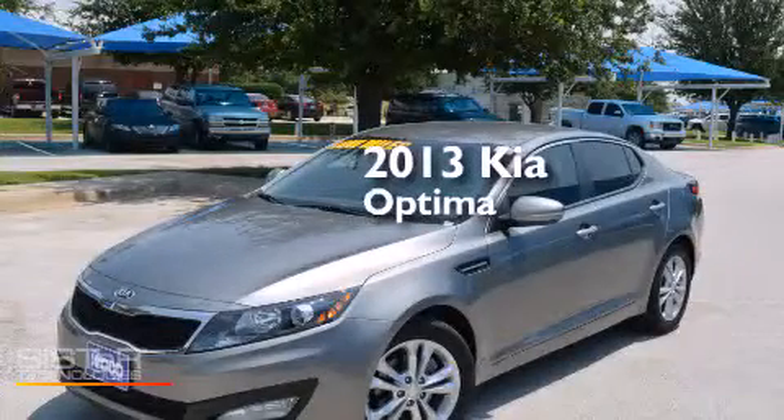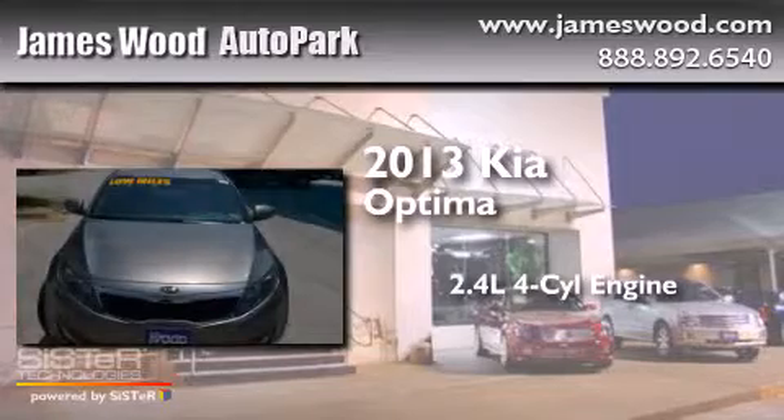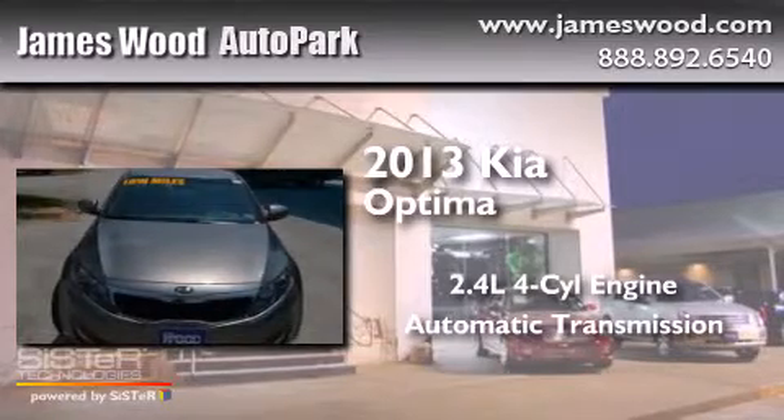This is a 2013 Kia Optima. It has a 2.4 liter four-cylinder engine and an automatic transmission.